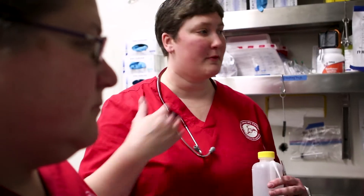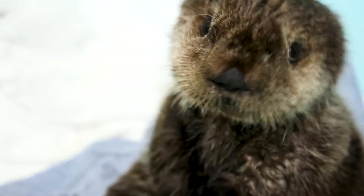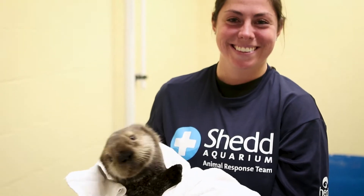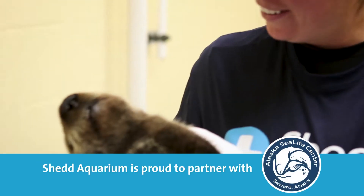The staff at the Alaska Sea Life Center has been extremely welcoming. It's been a really great experience, and I really just feel very fortunate to work at a place like Shedd Aquarium that can send me to help animals in need.